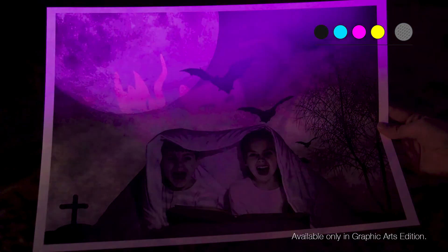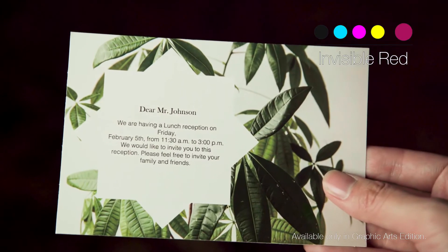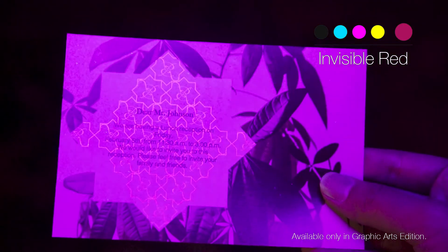UV Invisible Red Toner enables you to create applications with hidden detail, which only becomes visible under a specific wavelength of UV light.